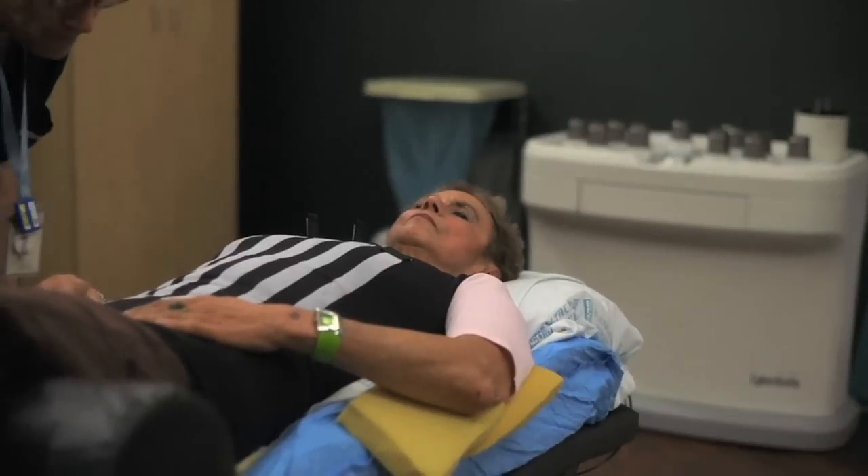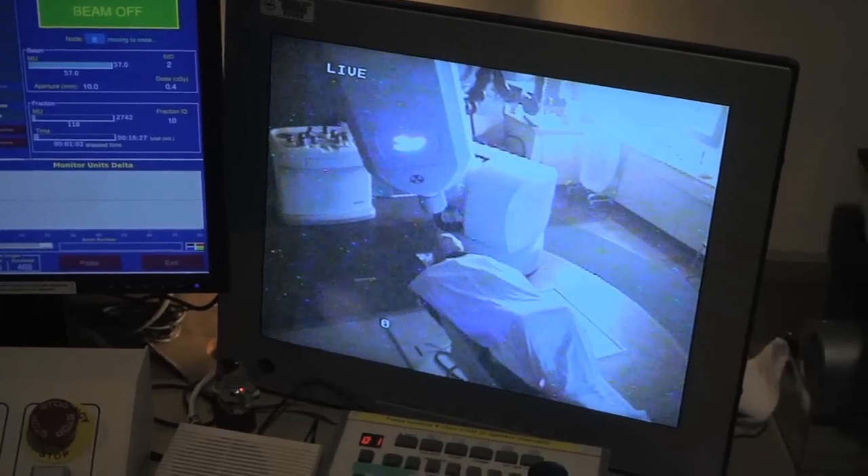The treatment options for spinal tumors have really advanced in the last five years, especially here at Swedish. We have access to all the latest technology in spinal radiosurgery, where you essentially can burn these tumors with very precise radiation. You can actually target the lesion so that you're not hitting the spinal cord and the central nervous tissue.